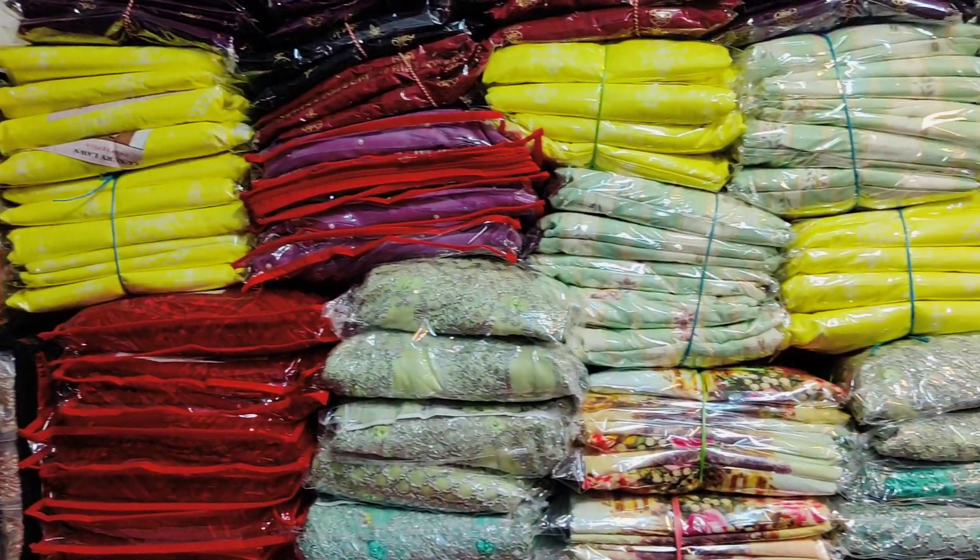Let's see the dress pattern. Look at the dress. This is a new dress collection.